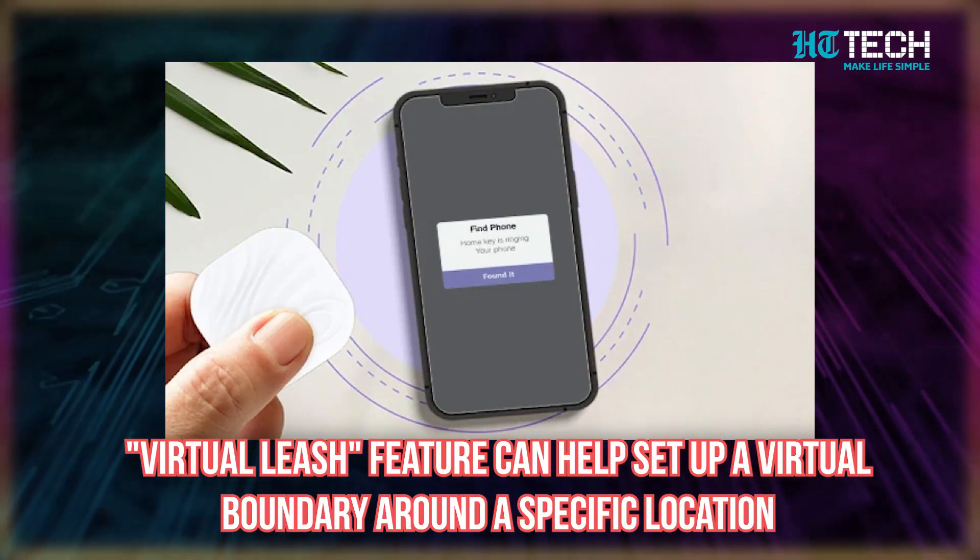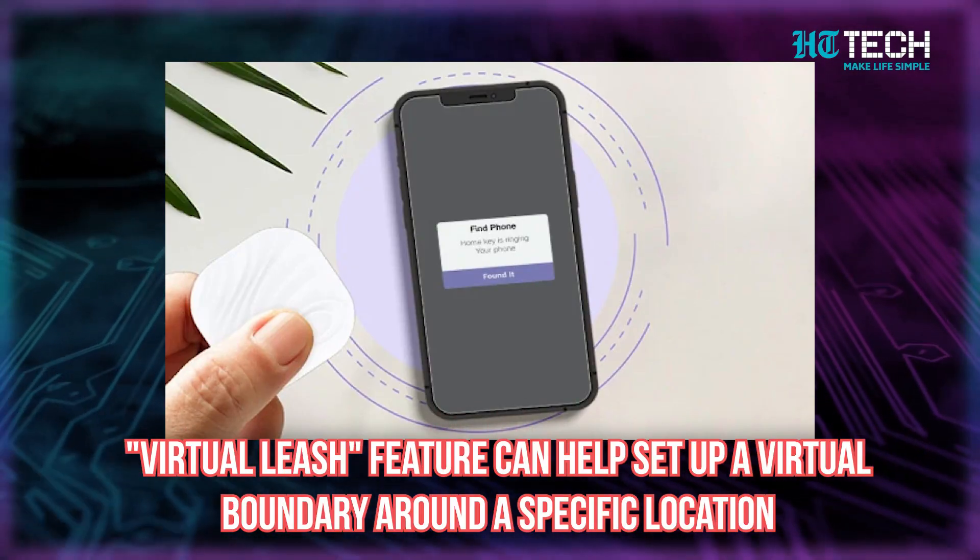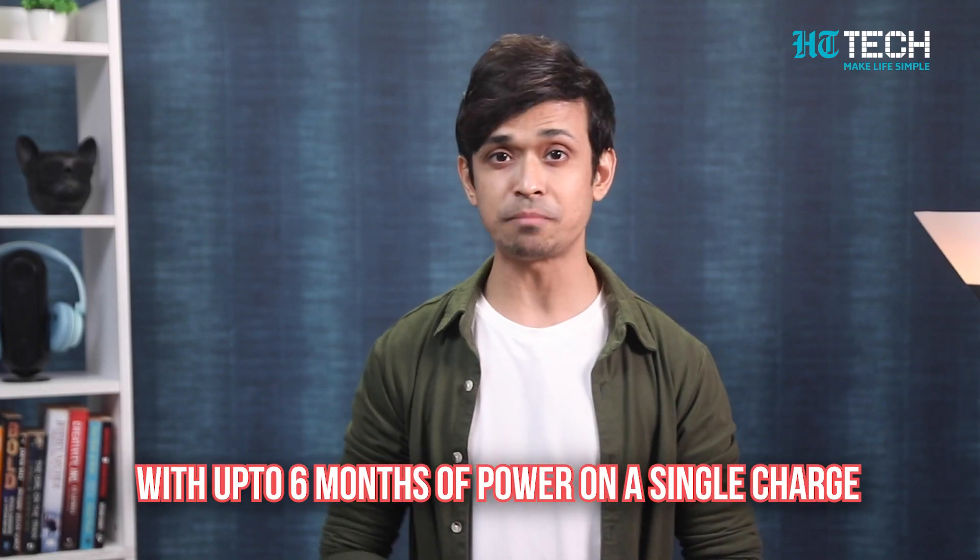It's like having a personal assistant for your belongings. Here's where the GeoTag really stands out — with its virtual leash feature, you can set up a virtual boundary around a specific location, and no other device has this feature. It's like having a loyal guardian watching over your belongings. And let's not forget about the GeoTag's impressive battery life — with up to six months of power on a single charge, you won't have to worry about constantly searching for a charging cable. That's what we call convenience. This was all about GeoTag.